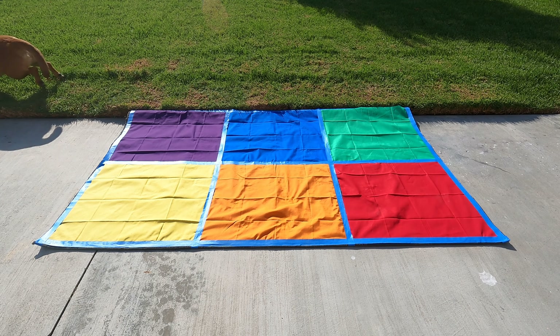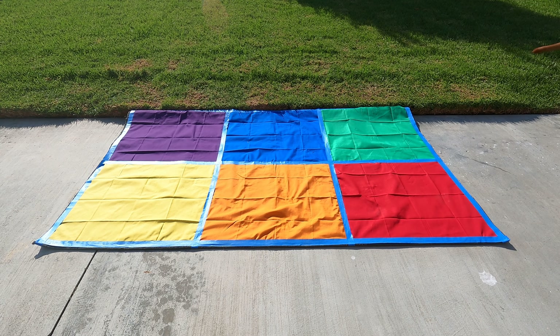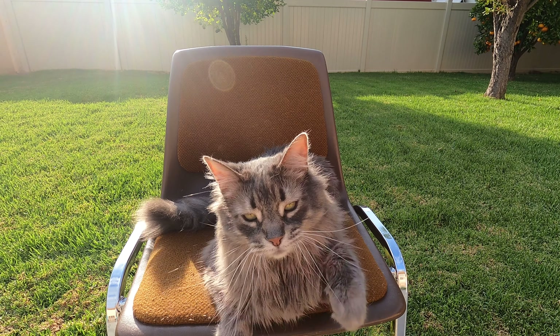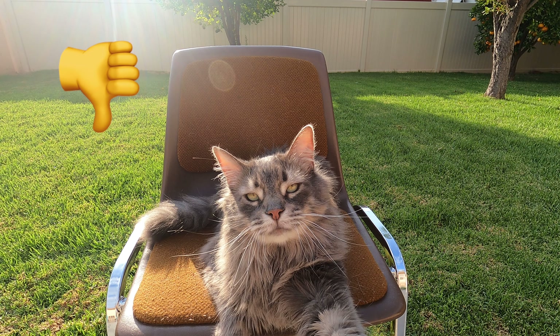All right scholars, is Ginger ready to learn? Good job scholars — that is a thumbs down. We never run inside the classroom. That is not safe.